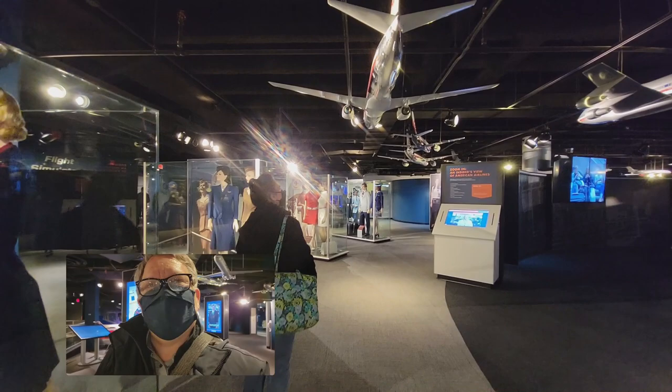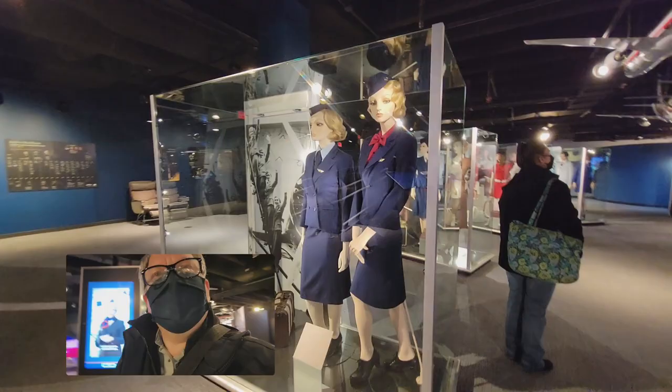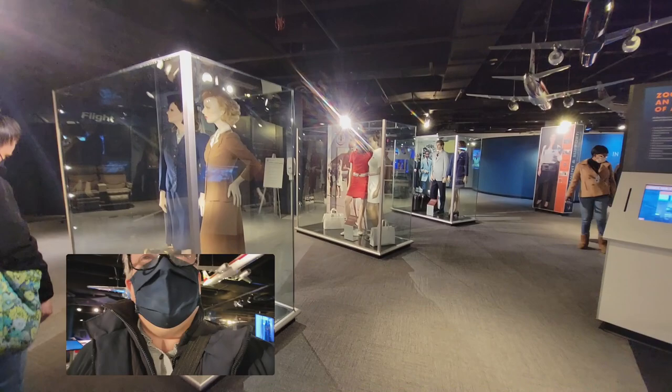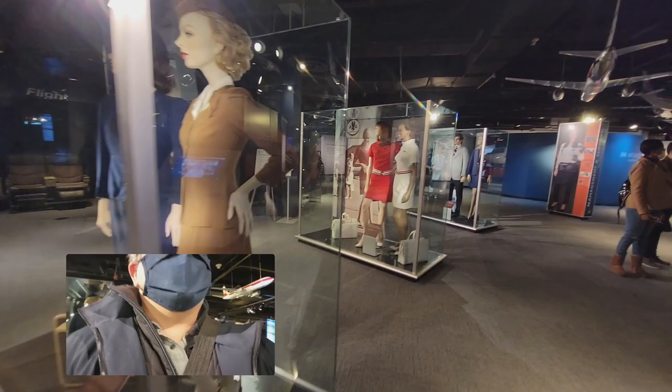They've also got flight attendant uniforms over the years — this is more of the modern ones. But I love looking at some of these here. Can you tell where the 60s were? They're just missing go-go boots. Yeah, the 40s — they look classy. And then you hit the 60s and it's just like, what's that? Poor girls.